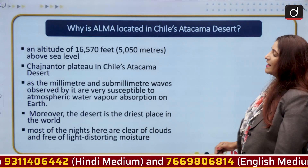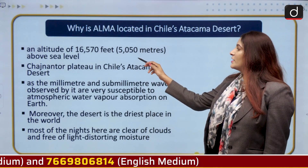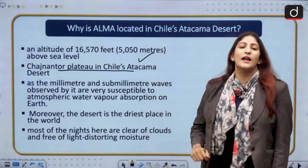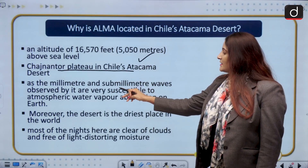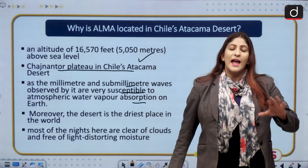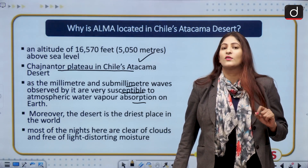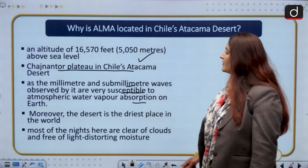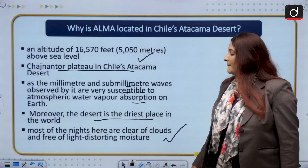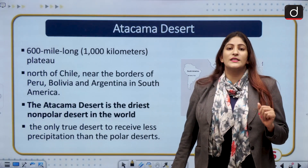Now, why is ALMA located in the Atacama Desert? It is located at an altitude of 16,570 feet above sea level on the Chajnantor Plateau in Chile's Atacama Desert. This is because the millimeter and submillimeter waves observed by the telescope are very susceptible to atmospheric water vapor. As it is the driest desert on the entire planet, the telescope has an upper hand due to the lack of water vapor. Most nights here are clear of clouds, and the absence of light pollution, water vapor, and clouds allows it to produce better images.